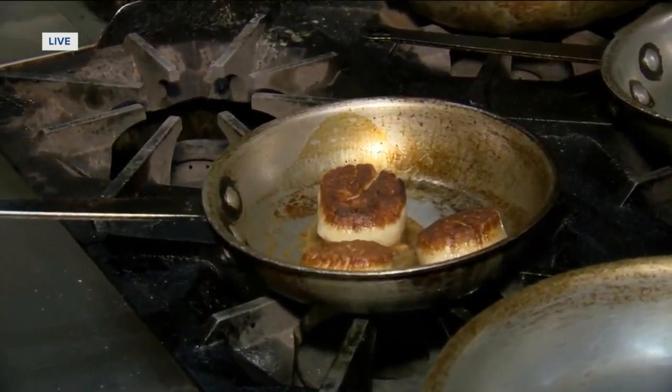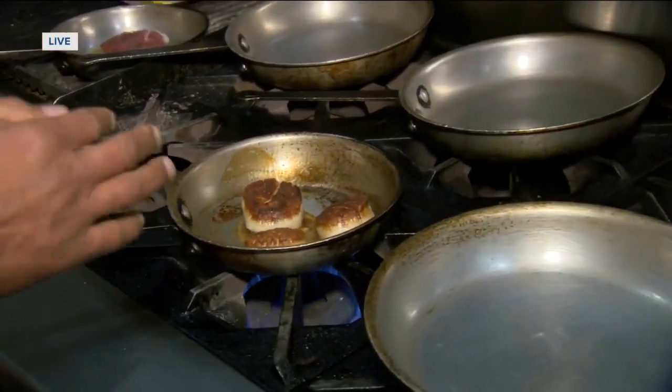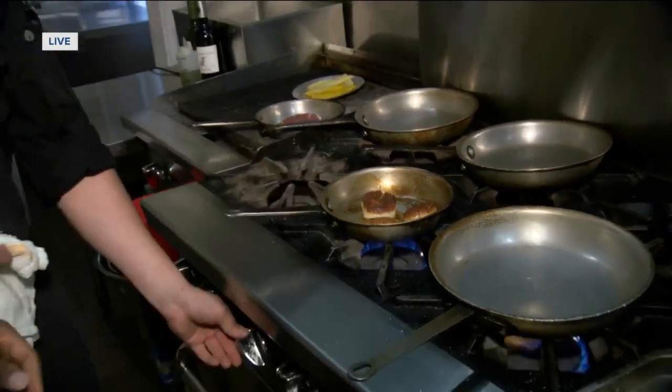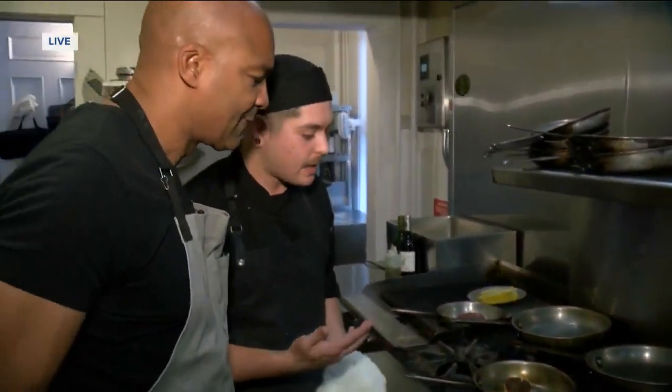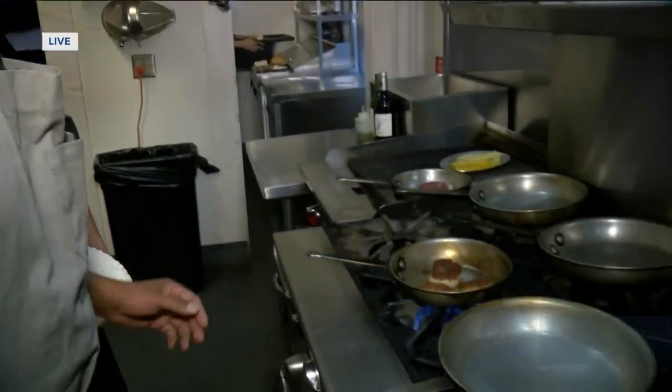We just let the scallops get a nice caramelization on the top. We're about to pull them after a couple more seconds. How long do you do each side? About three minutes on one side, probably two on the other, just so it's got a nice sear and nice flavor.